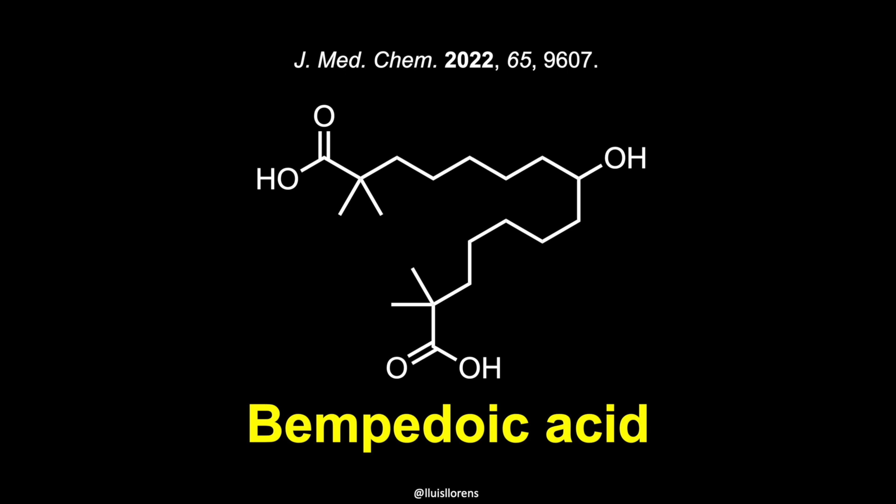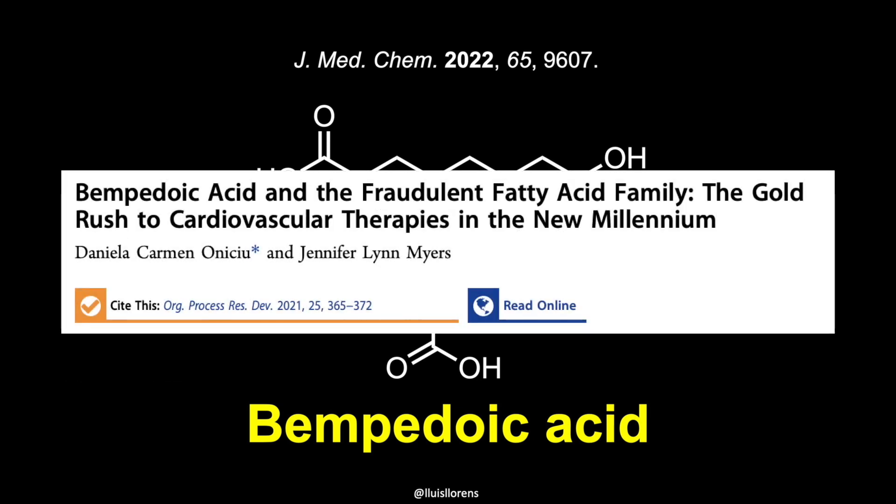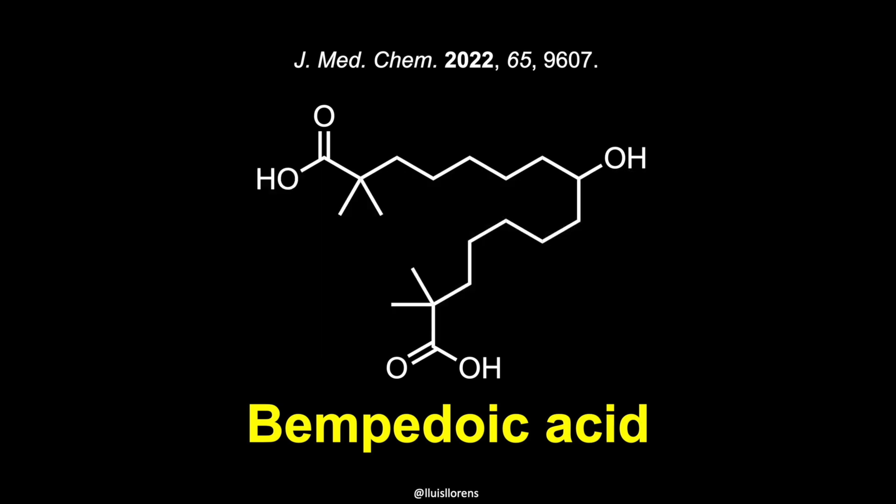The chemical structure of the molecule resembles that of oleic acid. It has been classified in the literature as a fraudulent fatty acid because it belongs to a family of molecules that activate regulatory pathways in the liver, resulting in enhanced fatty acid catabolism. These molecules are characterized by elevated hydrophobicity and the frequent presence of carboxylic acid functional groups. In fact, bempedoic acid presents two carboxylic acids, two spacer groups or symmetrical alkyl chains, and a central group.